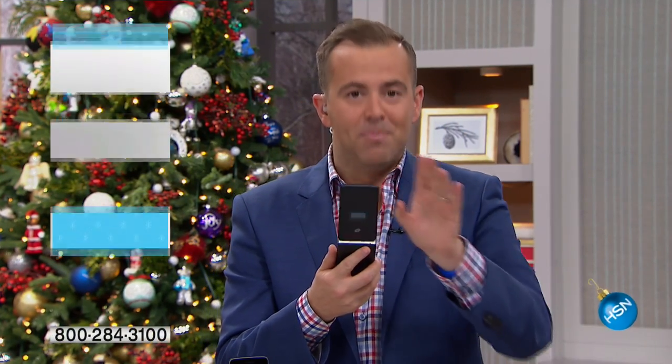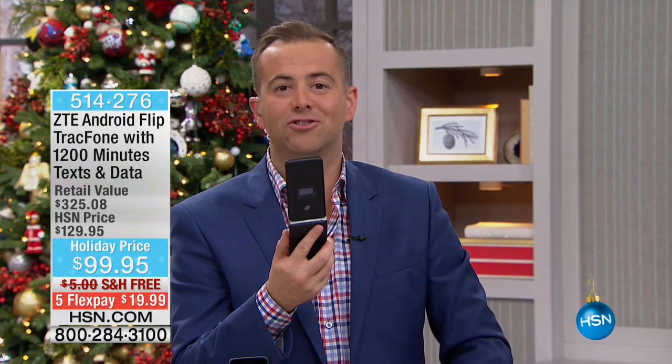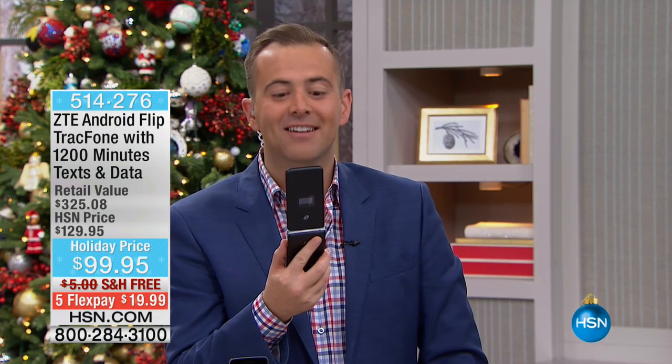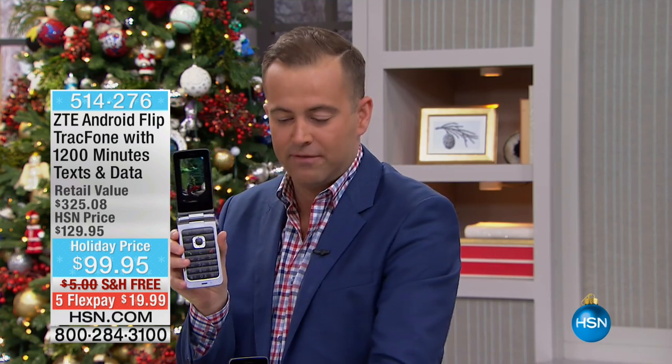You're gonna go nuts when you see this. The buy one get one is next, but before we do that, we're gonna do this. You think this is just a normal flip phone, don't you? You're wrong. This just launched from ZTE. This is your flip phone with tangible keys.